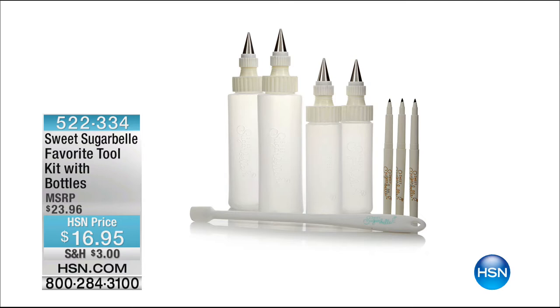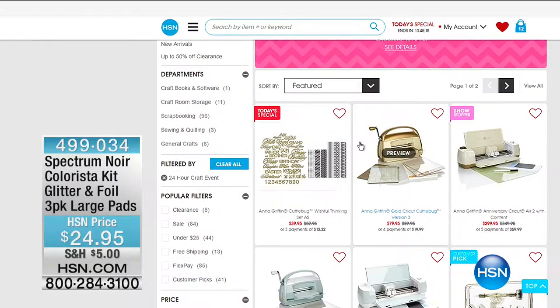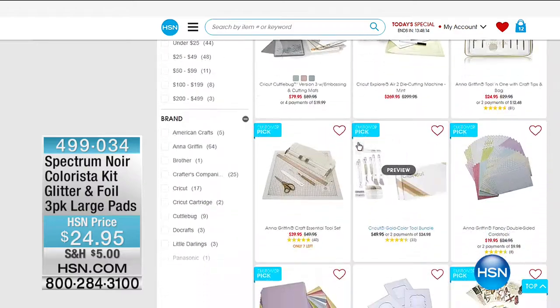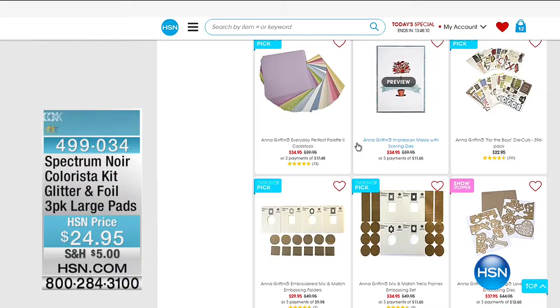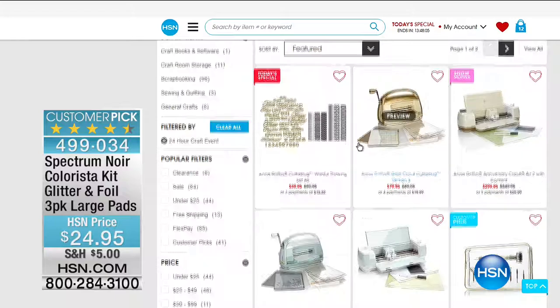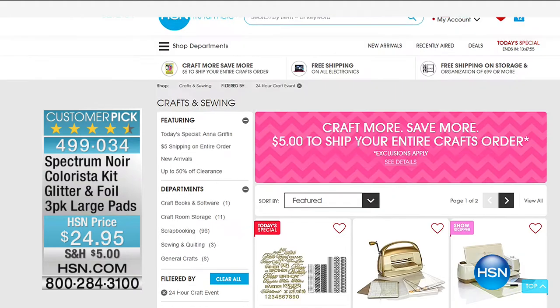Craft more, save more — when you go to hsn.com, we are doing $5 shipping and handling. No matter how much you order today, you will only pay $5 in shipping and handling. So you don't have to worry about that. Stay in the ordering process for those adorable cookies — I just think you're going to have the best time when you get those home.